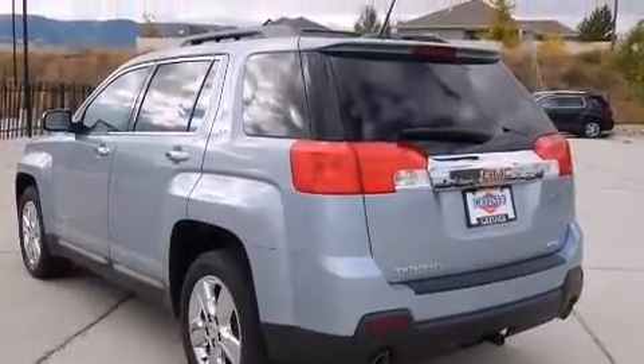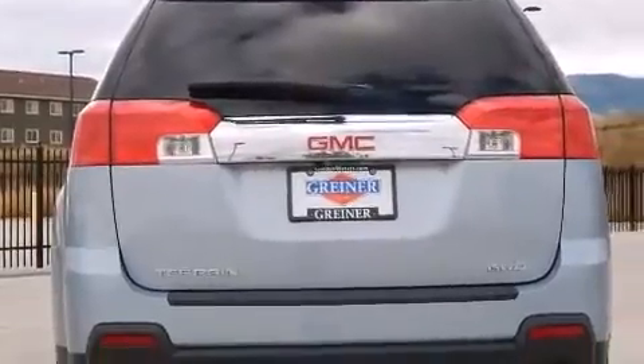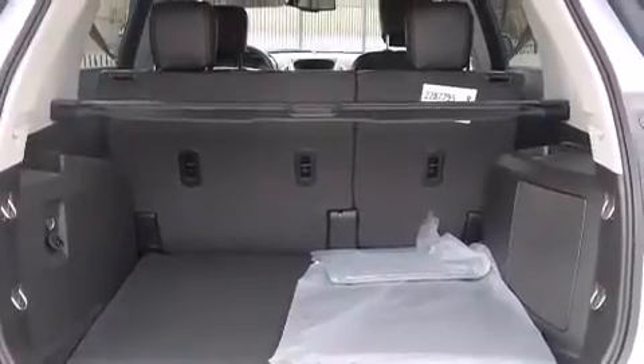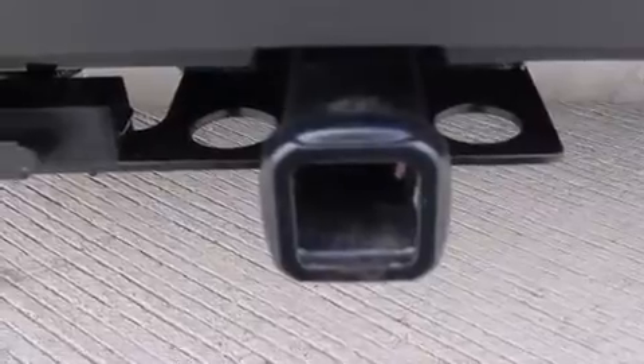The following features are also included: a split-folding rear seat, cruise control, an auto-dimming rearview mirror, front-side impact airbags, a rear window defroster, a four-wheel independent suspension, a security system, four-wheel disc brakes with ABS, a keyless entry system, and an automatic climate control system.